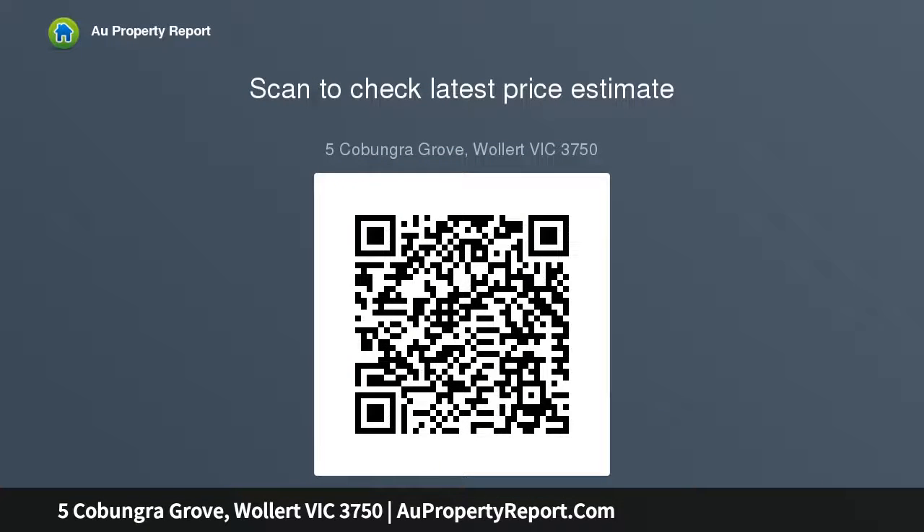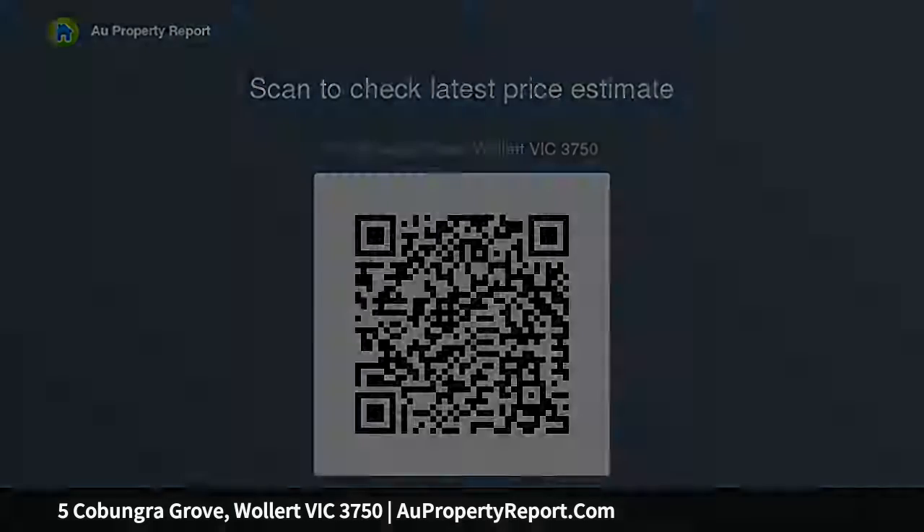Perfectly positioned, walking distance to Edgar's Creek Secondary College and the new upcoming primary school, and a short stroll to the popular Aurora Town Centre. Additional features include high ceiling upstairs retreat, study, alarm system, and ducted heating and cooling.